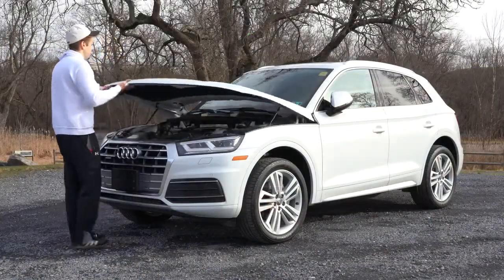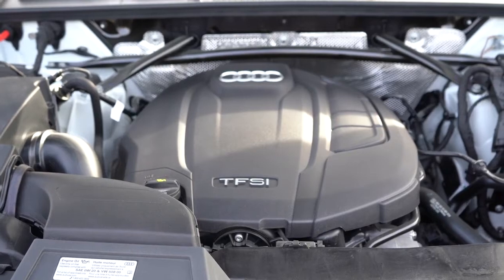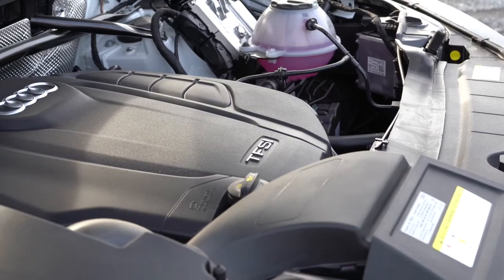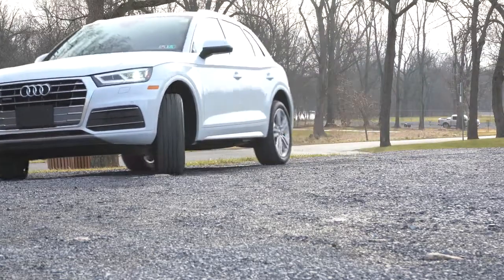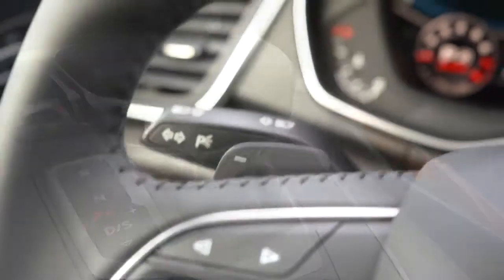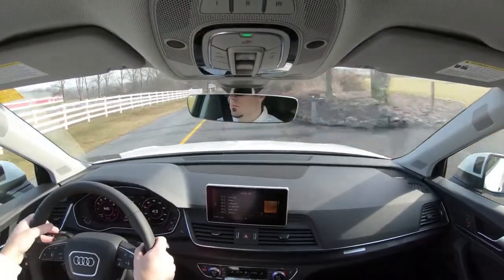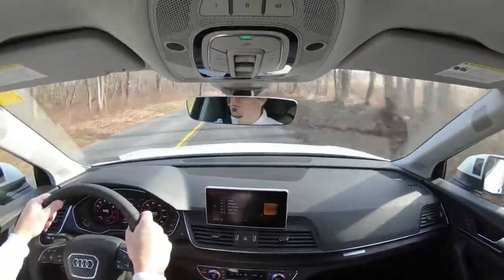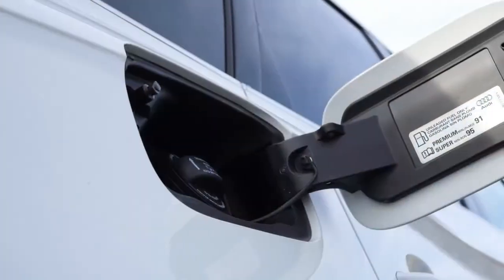Regardless of trim level, the power plant is the same. Powering this one is a 2.0-liter turbocharged inline four-cylinder engine putting out 248 horsepower at 5,000 RPM and 273 lb-ft of torque available at 1,600 RPM. Power is sent to all four wheels through Audi's legendary Quattro all-wheel drive system via a seven-speed dual-clutch with paddle shifters, giving a 0-60 time of 5.9 seconds.